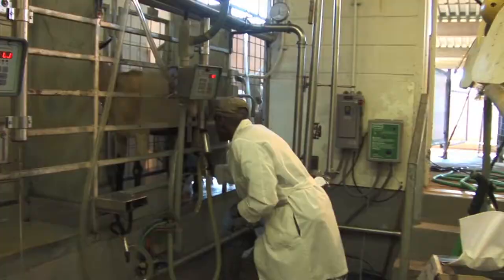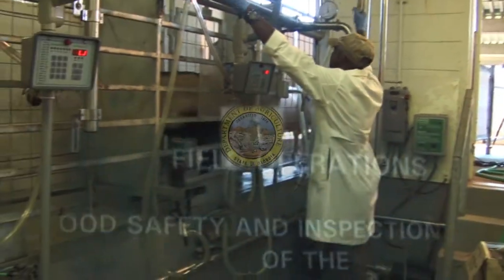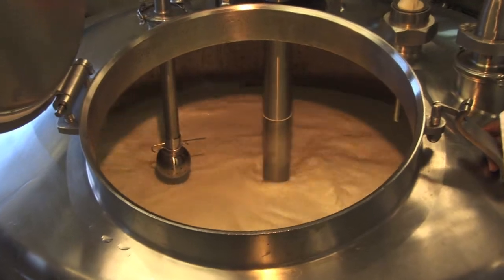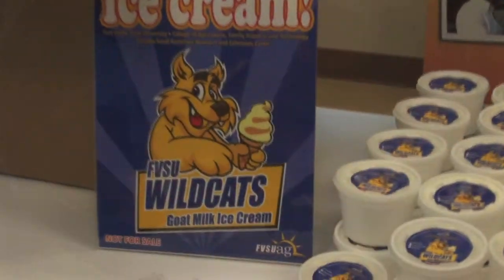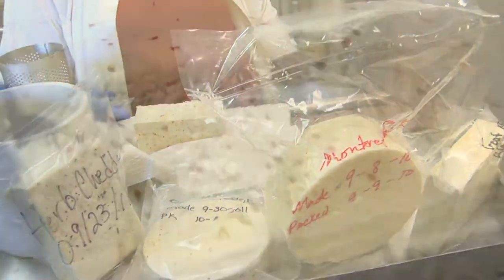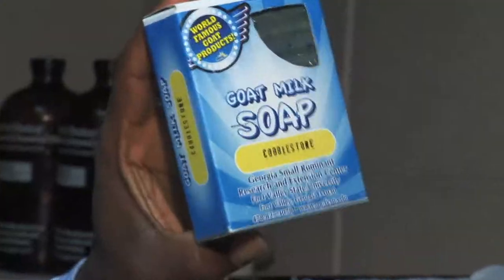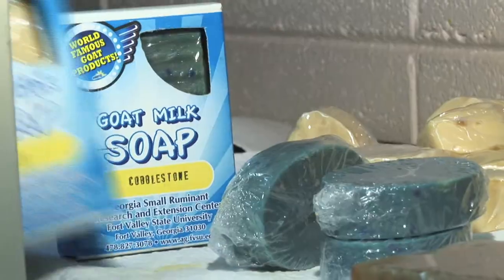The center's Goat Dairy Technology Unit is inspected by the Georgia Department of Agriculture and is Grade A certified. When operating at full capacity, the dairy unit can produce 10 gallons of goat milk and ice cream in a day. The milk can also be used to make products such as cheese, butter, ice cream, and soap. The soap is available for sale to the public.